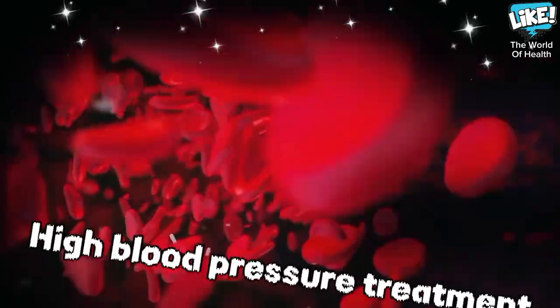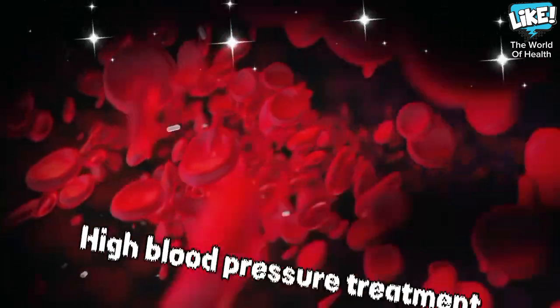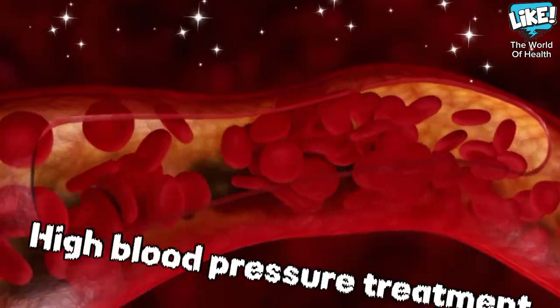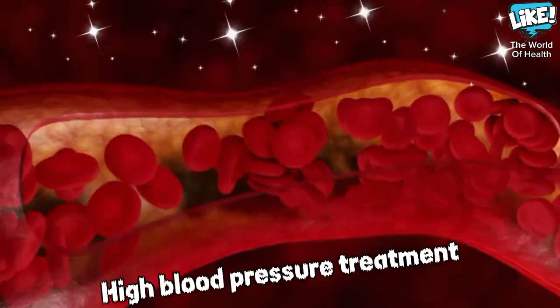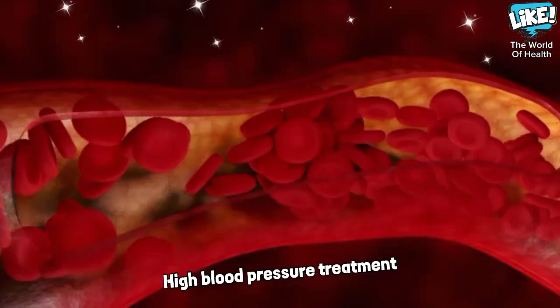Treatment of high blood pressure: ginger increases blood thinning, reducing the formation of clots that raise blood pressure. Ginger acts as a diuretic, helping to get rid of excess fluids and salts in the body that cause high blood pressure. Ginger also contains chemicals that relax the muscles of the vascular walls, leading to their expansion and lower blood pressure.